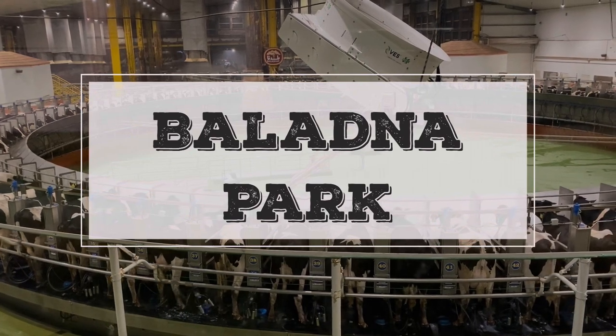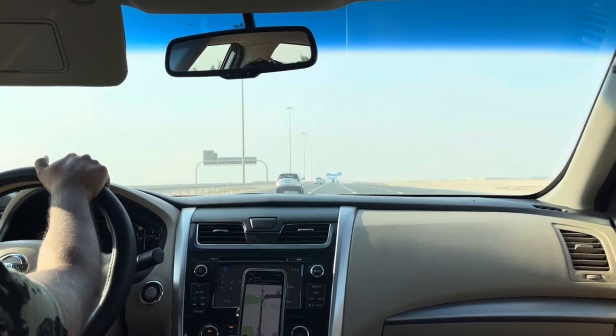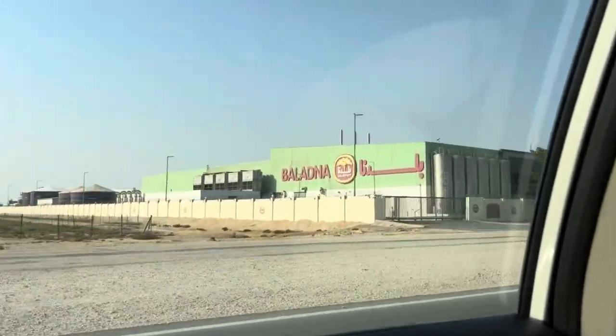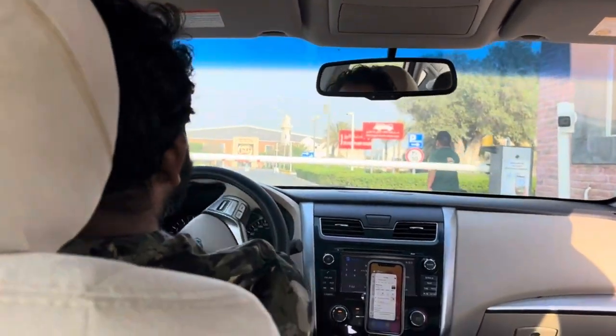In this video, we are going to explore Baladana Park — a green refuge on the outskirts of Doha and a gateway to a peaceful nature wonderland. A visit to Baladana Park gives everyone a chance to participate in their favourite outdoor activities.